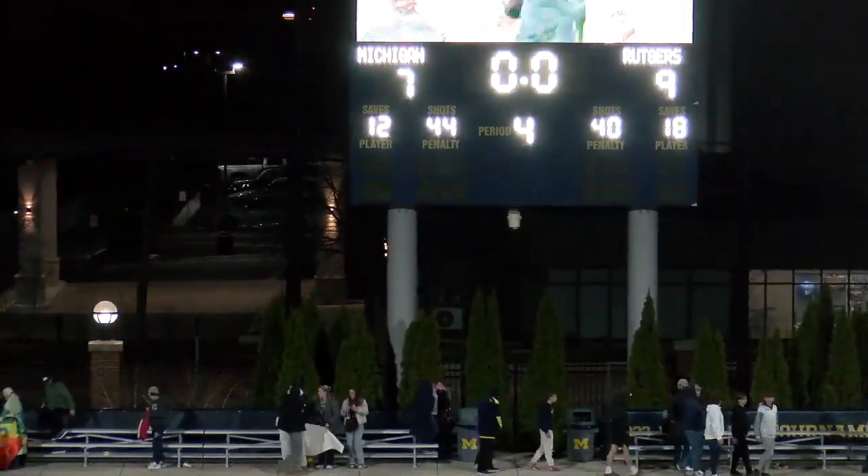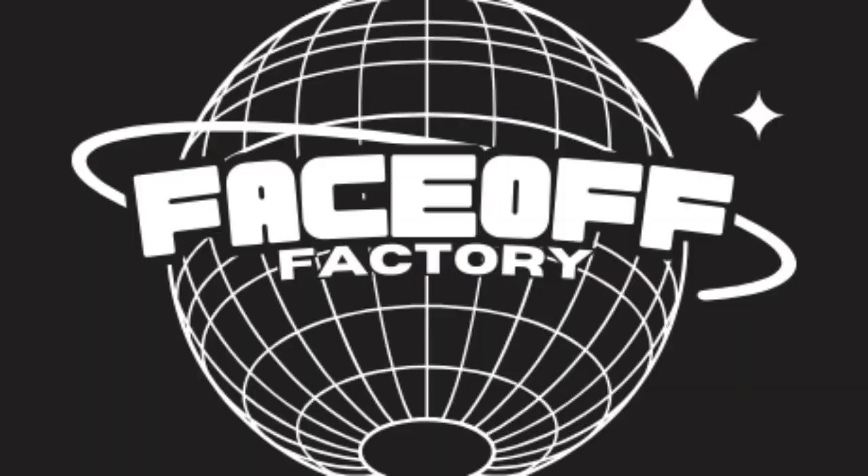Rutgers wins 9-7. I thought this was a really high-level game from both guys. Make sure you guys are watching, studying up, and continuing to follow us on YouTube — subscribe and we'll see you soon.